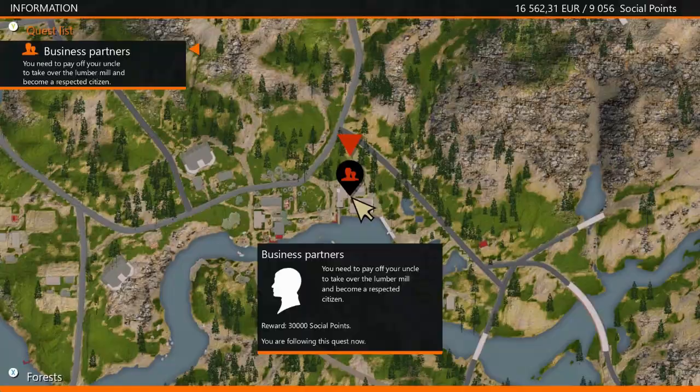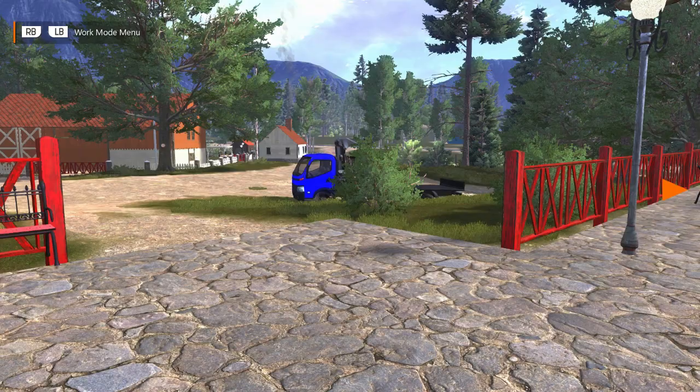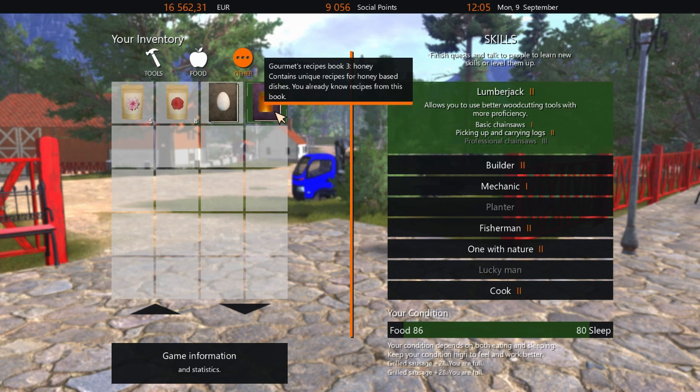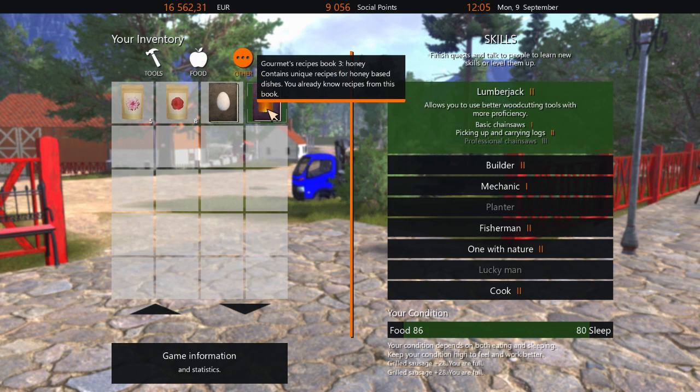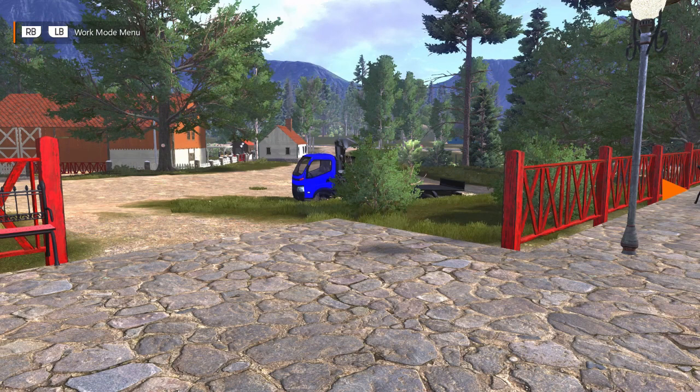As you can see now in my inventory, I have the eggs recipe book and I also have the honey book, so I do have knowledge for these two now. That's great. I'm just gonna drive around again and see if I can get more recipes, and I'll get back to you guys as soon as I find more.